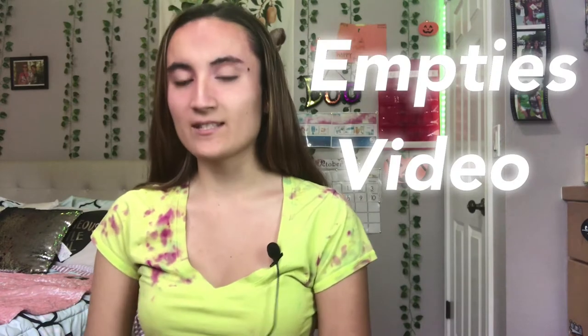Hey guys, what's up? This video is an empties video — basically about my brand collaborations I've been doing, who I work with, like Monet, and the best products I've liked so far.